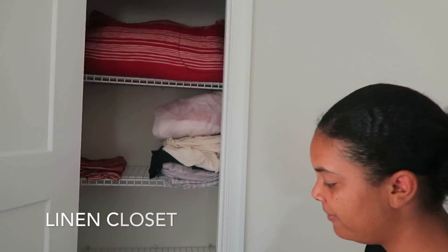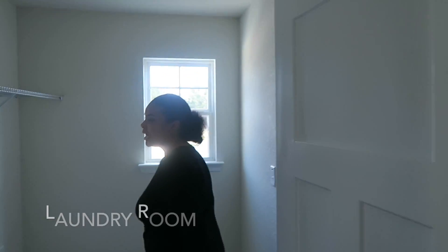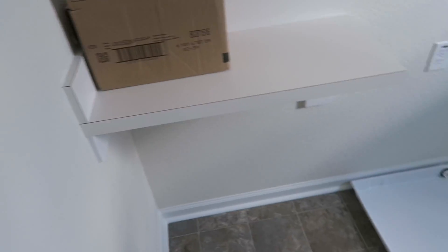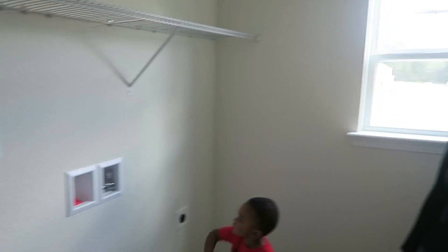Right here we have a linen closet. And right over here is our laundry room. We have a little folding counter there, room for storage, and we have a utility sink there.